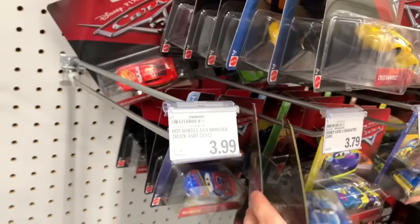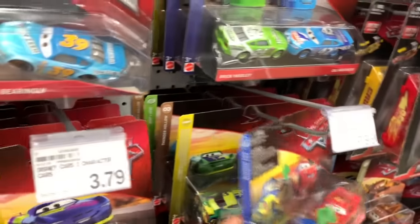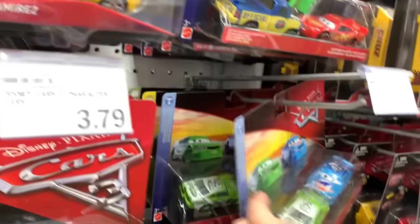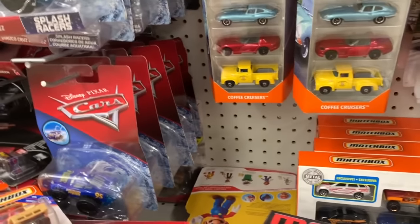So I'm happy about that. Have Rex Reveler - what else we got here? Nothing too exciting, some new two packs. XRS Deluxe - yeah, that's super weird.